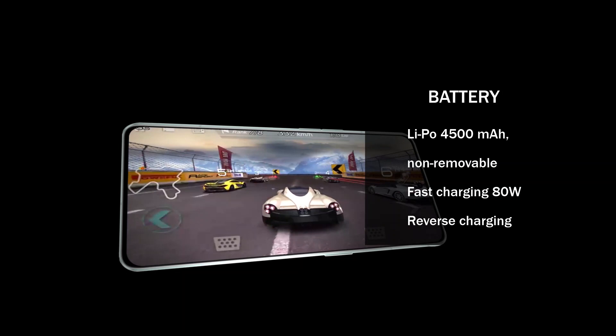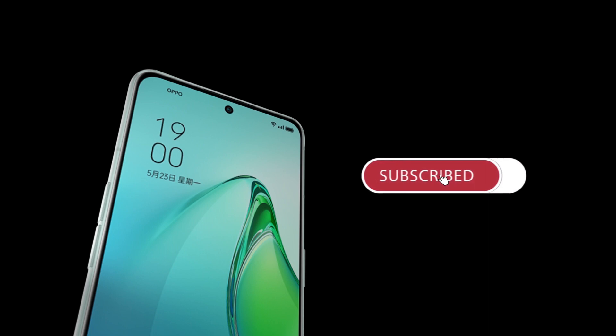What are your thoughts on this flagship phone based on the reviews? I'd love to hear your thoughts in the comments section below. Please give this video a thumbs up and remember to subscribe to my channel and turn on the notification bell so you can be the first to view new videos. Thank you.